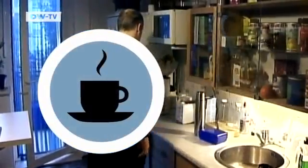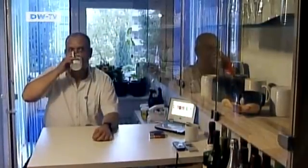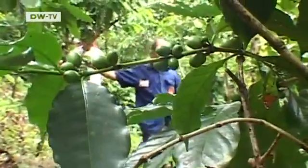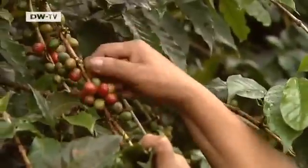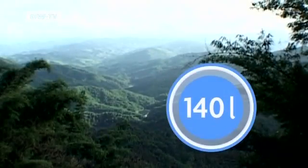Putting the water on for the morning cup of coffee — a popular ritual to start the day in many countries. But most people don't know that it's the spoonful of ground coffee, not the liquid itself, that consumes the most water. After farming and processing the bean, a cup of coffee takes 140 litres of virtual water to make.